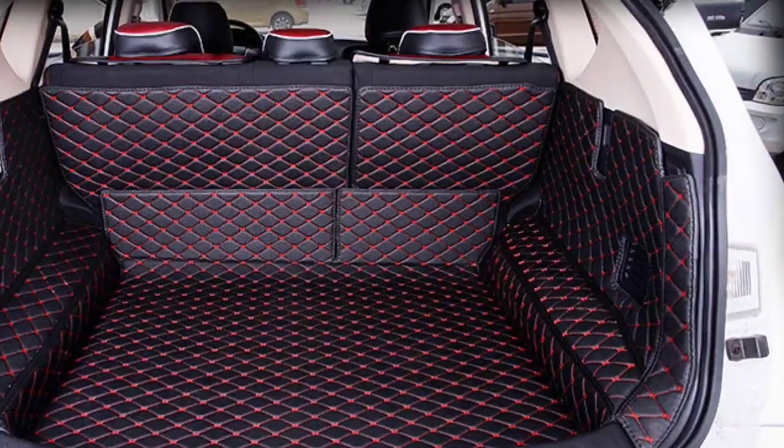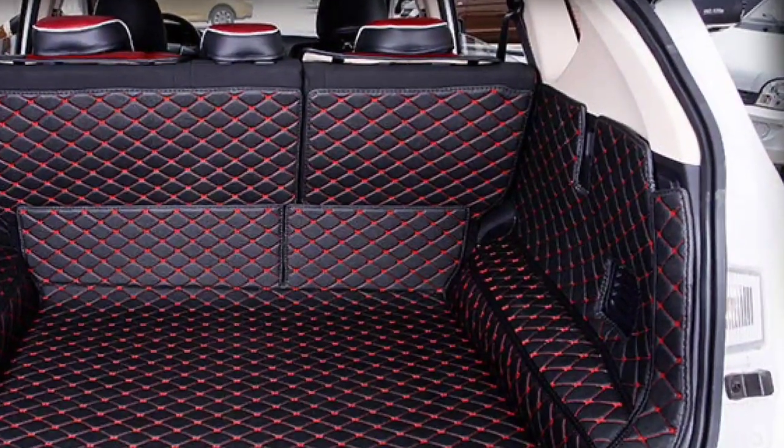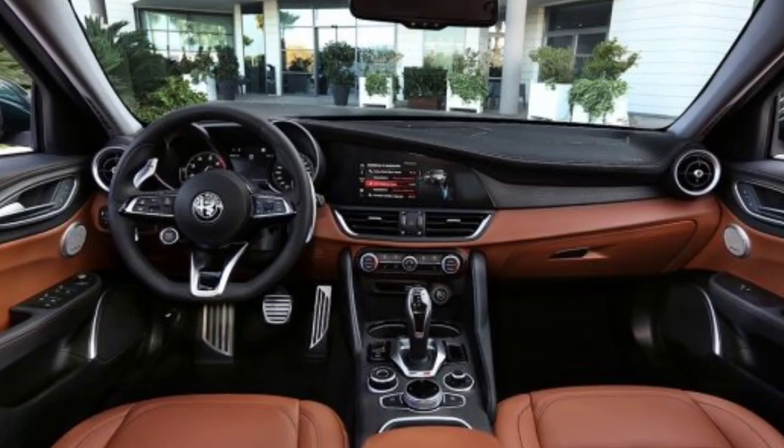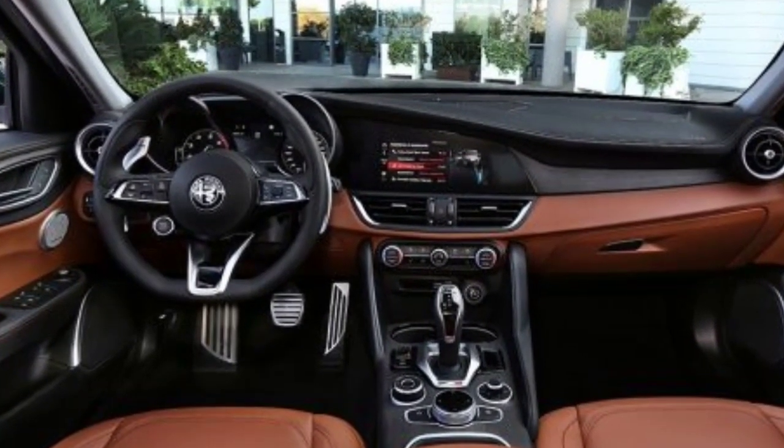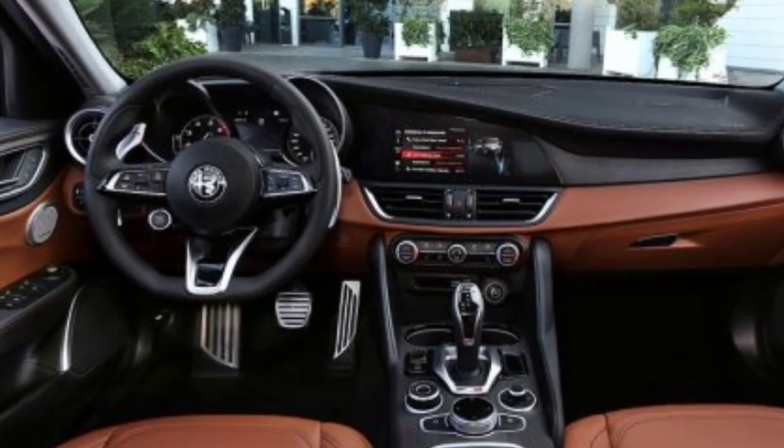While other Alfa cabins have mediocre storage capacity, we appreciated the useful smartphone slot between the cup holders and the pad by the driver's left knee. There's also a clever removable tray at the bottom of the center console.